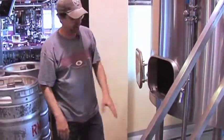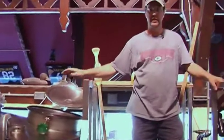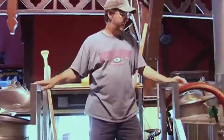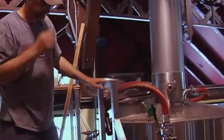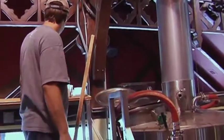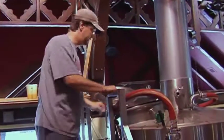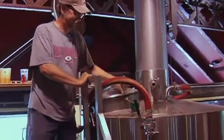Then we start pumping it over into the kettle. The runoff takes about an hour and a half — we just drain it off real slow, add hot water in over the top to rinse off the excess sugars and things like that. Once we get it all in, that's when we boil it — usually about an hour and a half, sometimes two hours depending on the batch.